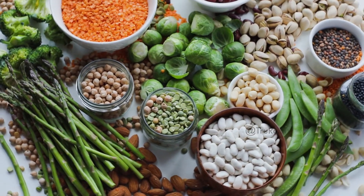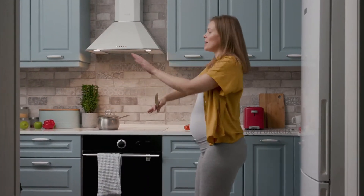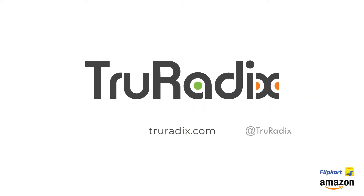Eat healthy, live healthy. Choose True Radix — as true as nature. Get the best organic nutrition products by True Radix right away from your nearest stores and e-commerce website.